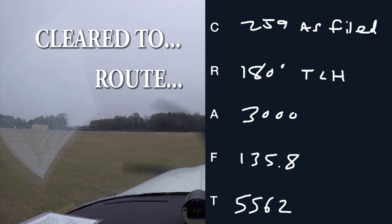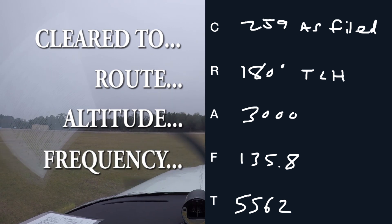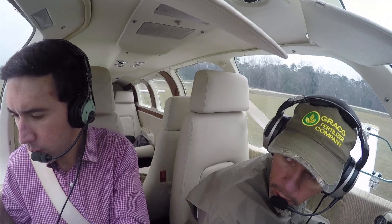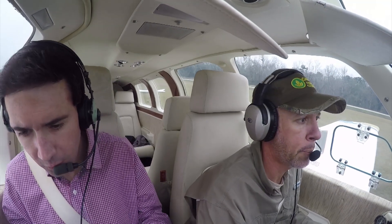We are cleared as filed. Heading 180, 3,000, 5562 on the squawk. Quincy traffic, Bonanza 6696 Delta is going to be departing runway 32, Quincy.